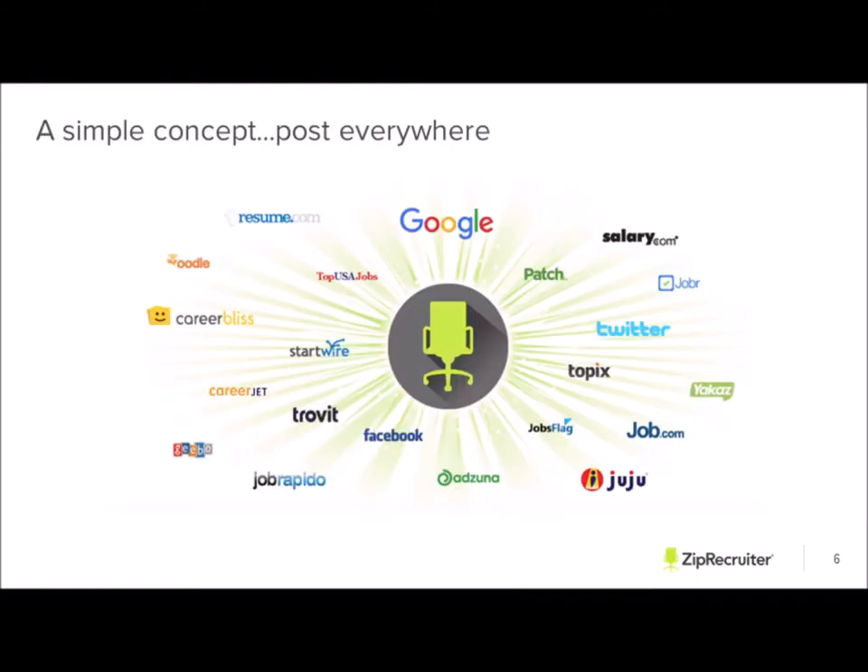We post everywhere — that is a very simple concept that we live by. We have a team of account managers focused on distribution solely and a whole analytics team where we are constantly focused on pushing your jobs out to all of the major sites and all the job boards we could partner with, to bring back those candidates to your jobs.